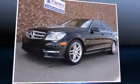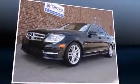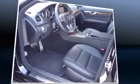Familiarize yourself with a 2012 Mercedes-Benz C-Class. With fewer than 15,000 miles on the odometer, this four-door sedan prioritizes comfort, safety, and convenience.